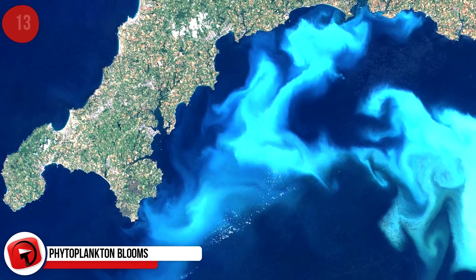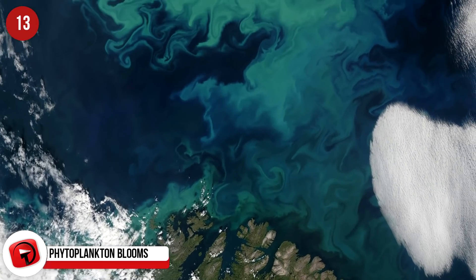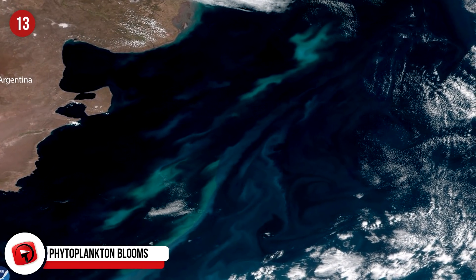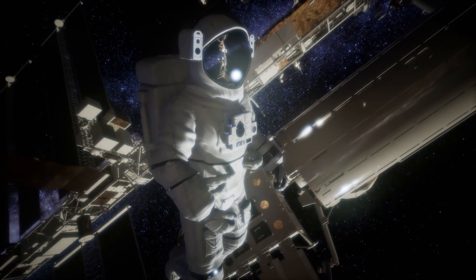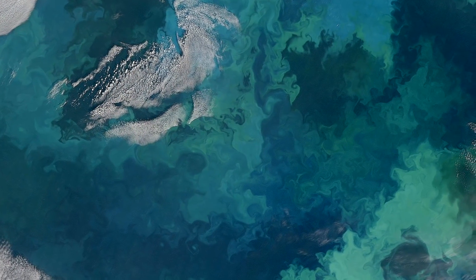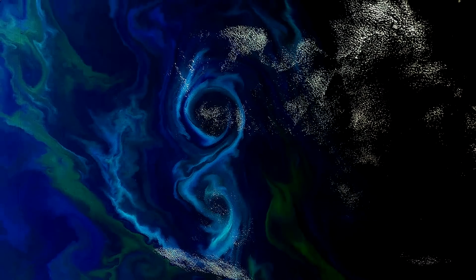Phytoplankton Blooms: Phytoplankton are microscopic organisms that occur in the topmost sunlit layer of almost all the world's freshwater bodies and oceans. When there is a rapid rise in their populations, it can create boom-like swirls that are large enough to be seen from the International Space Station. These events can have consequences for the entire ecosystem — sometimes the results are benign, but other times these blooms can be harmful enough to injure animals and the ecology.